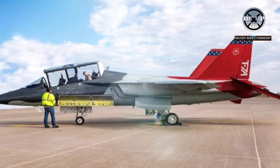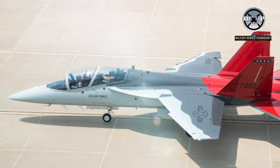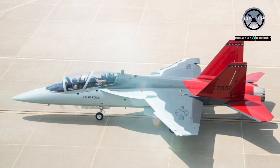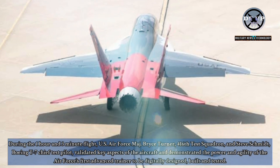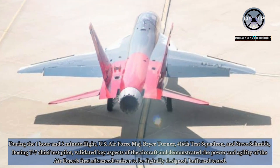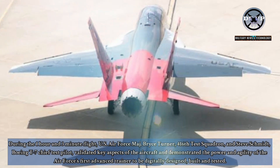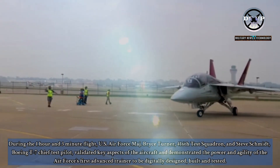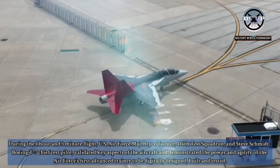Boeing and the U.S. Air Force completed the inaugural flight of the service's first T-7A Red Hawk, marking the start of the engineering and manufacturing development phase of the program, the company said in a release citing from the Defense Blog website. During the one-hour and three-minute flight, U.S. Air Force Maj. Bryce Turner, 416th Test Squadron, and Steve Schmidt, Boeing T-7 Chief Test Pilot, validated key aspects of the aircraft and demonstrated the power and agility of the Air Force's first advanced trainer to be digitally designed, built, and tested.